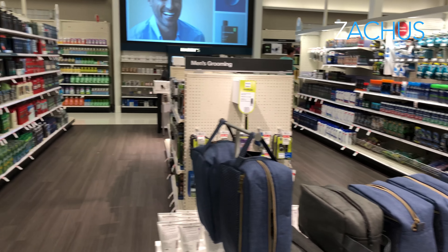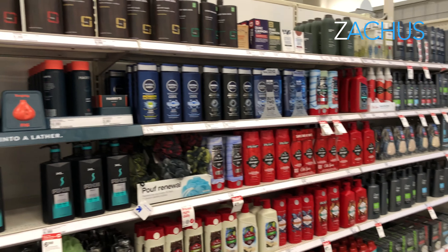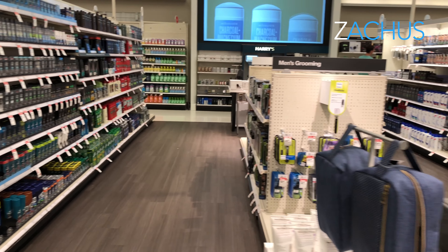I went to my favorite Target and I was blown away. They totally remodeled it and one of the things that really blew me away was this — it's a section just for men. It's a big section, I've never seen this before. It's got all the stuff in the middle, just tons and tons of custom things for men.